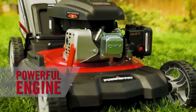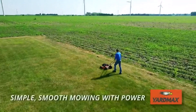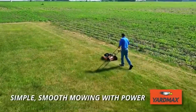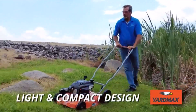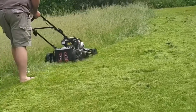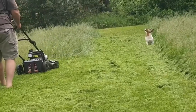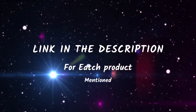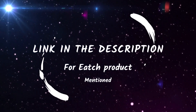Are you tired of spending hours maintaining your lawn? Well, look no further. In today's video, we have gathered the top 5 gas-powered lawn mowers to revolutionize your lawn care routine. From powerful engines to versatile cutting options, these mowers are designed to make your life easier. So sit back, relax, and get ready to discover the perfect mower that suits your needs. I also mentioned all product links in the description box. Let's dive right into the top 5 list.